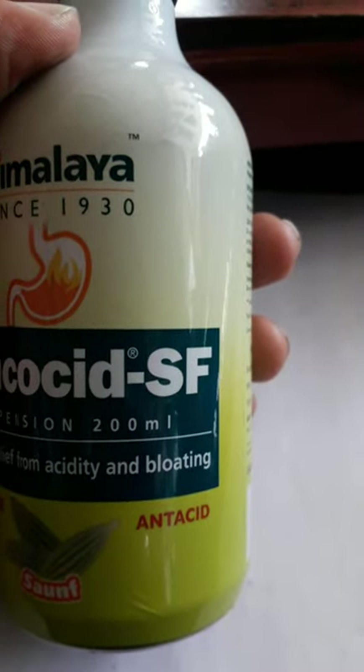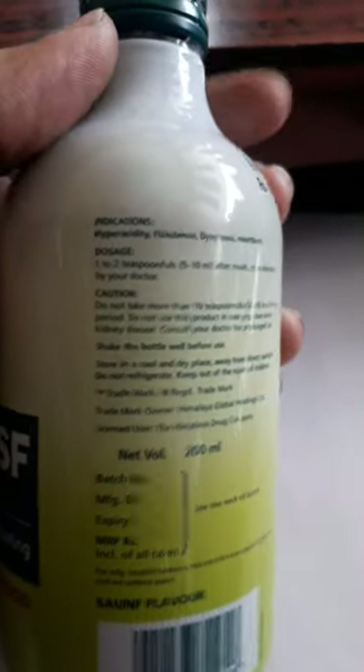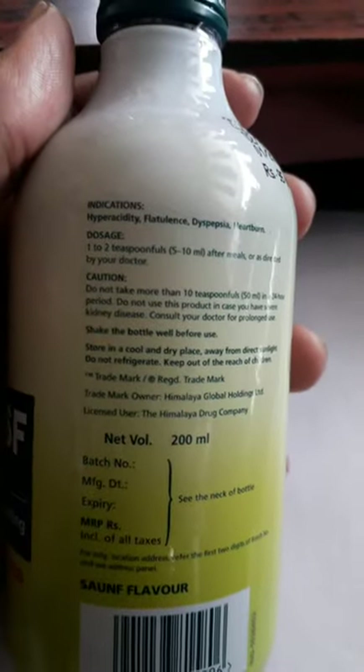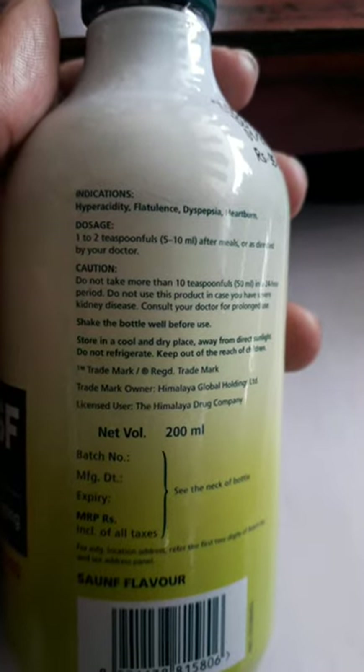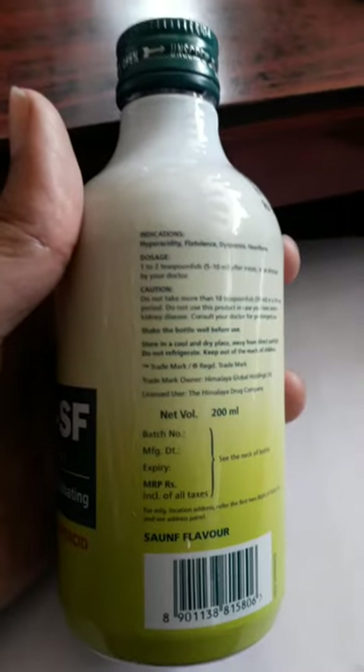It is also an antacid. If you are looking at the indications of this one, you can see it is very useful for hyperacidity, flatulence, and heartburn.